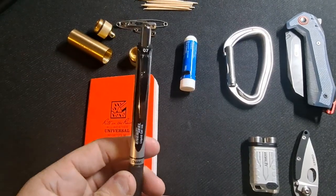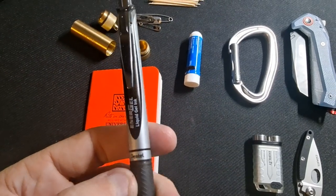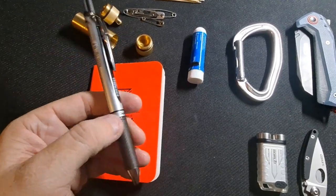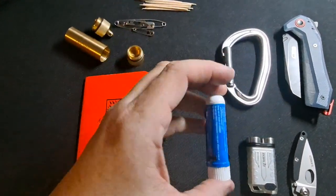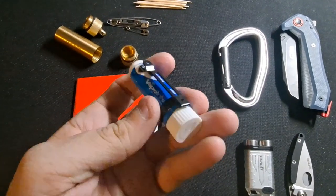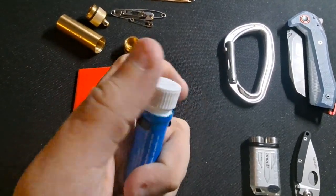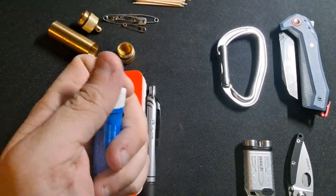My preferred pen is a Pentel Energel Liquid Gel Ink 0.7, which is a medium tip. It writes really smooth, lasts a really long time, and it doesn't smear. Also, during this time of year I have some pretty nasty allergies, so I carry a Vicks Vapro Inhaler. It has a pen clip on it, fits really well, and I can stick it right in my pocket without trouble. You just stick it in your nose and inhale, and it helps clean out your sinuses.